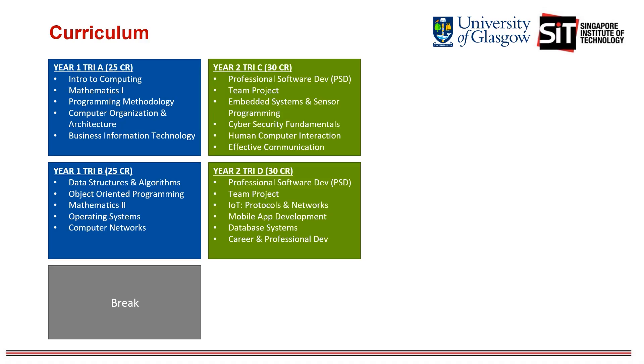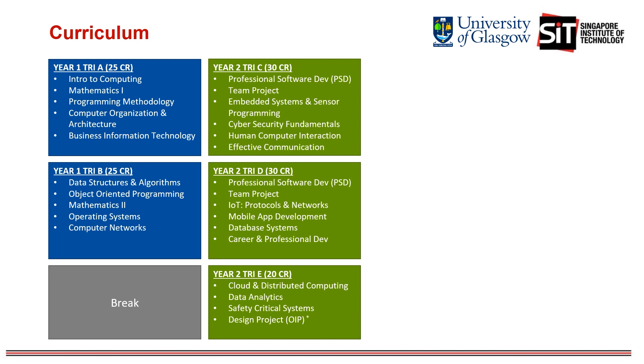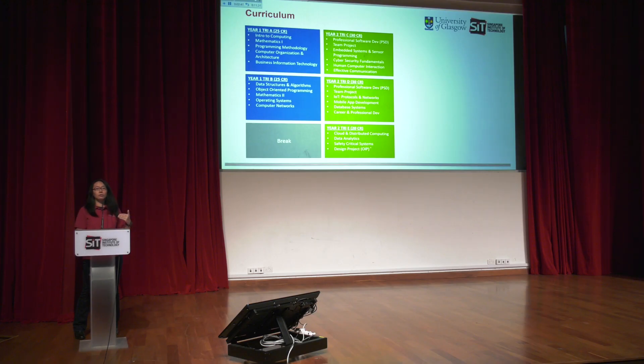In the final trimester of year two, you will study advanced topics such as cloud and distributed computing, data analytics, and safety-critical systems, which may be delivered by University of Glasgow professors. You will then embark on the Overseas Immersion Program, spending three weeks in Glasgow to work on projects with and be taught by University of Glasgow students and professors.